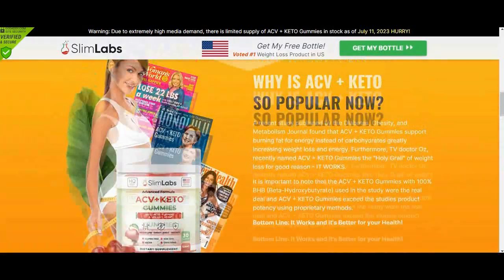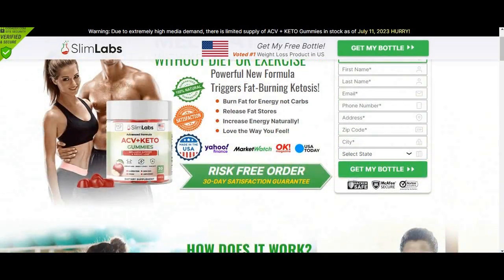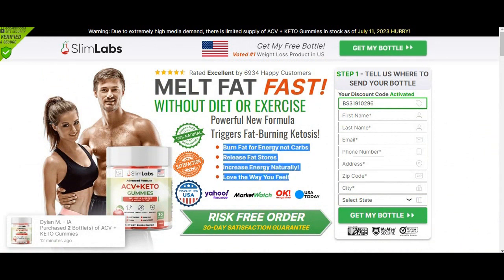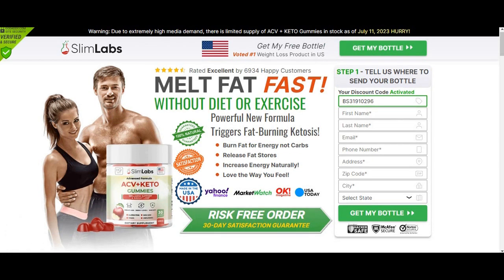Another question is, what is the best way to take Slim Labs ACV Keto Gummies? Every bottle consists of 30 gummies made with the finest quality ingredients. According to the makers of this product, you can take one gummy every day, and they also suggest taking the supplement consistently over a few weeks for maximum benefits.